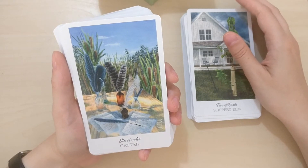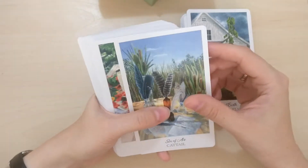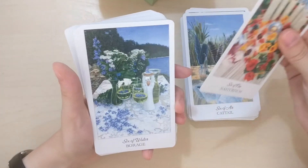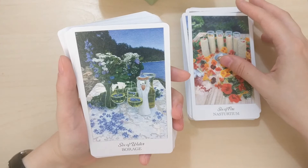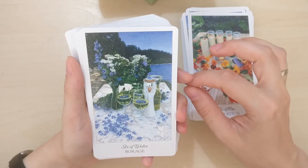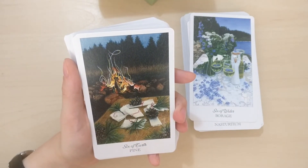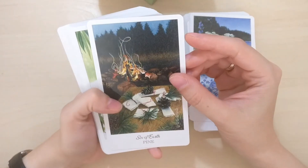Six of Air is Cat Tail. Nasturtium, Six of Fire — beautiful candles. Borage — I love this female figurine here. Pine for Six of Earth — I love pine smell, though fir oil is my favorite. I love trees in general. Eucalyptus, Seven of Air — gorgeous smell. Cinnamon is one of those smells I don't vibe with — I got food poisoned with something with cinnamon about 20 years ago and I still cannot enjoy it, sadly.